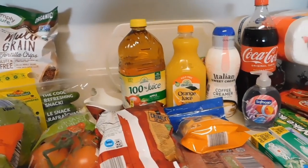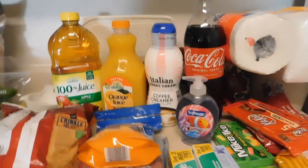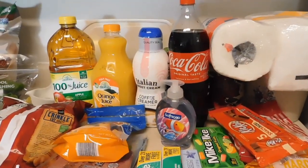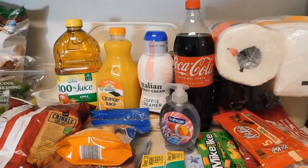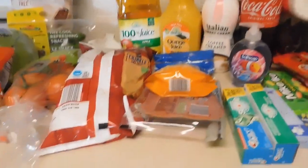Apple juice, orange juice, Italian coffee creamer — which happens to be my favorite from there and is a much better deal than the name brand at other stores. And then I'll get into the Dollar Tree items in a second.